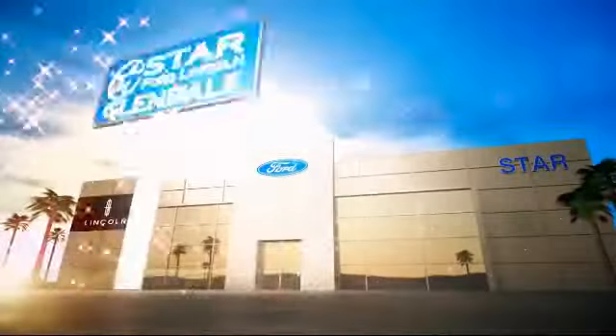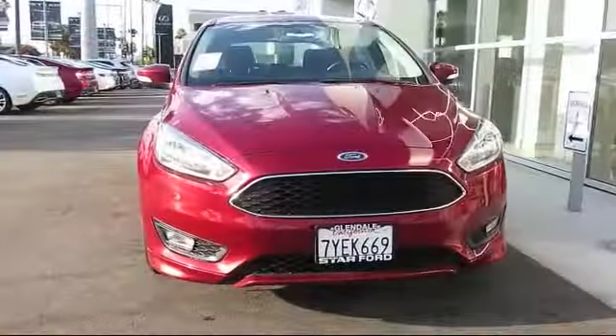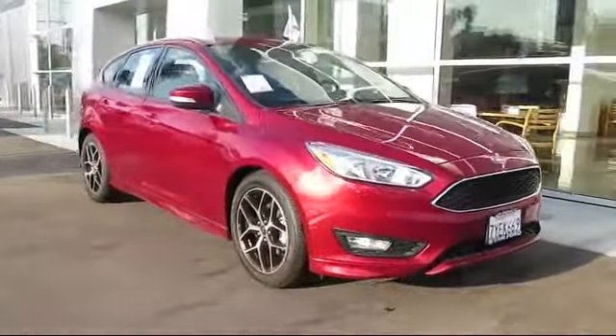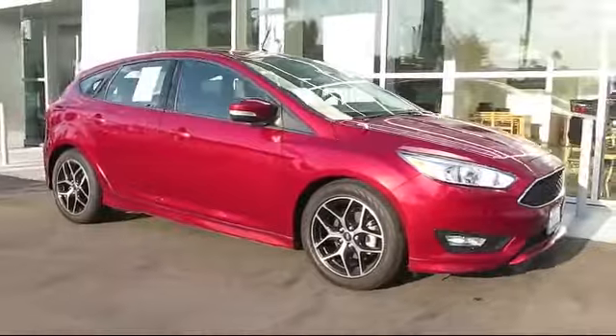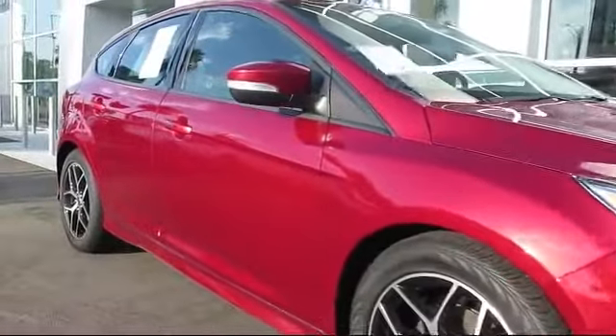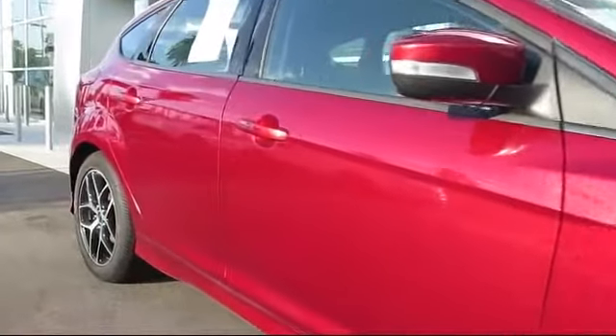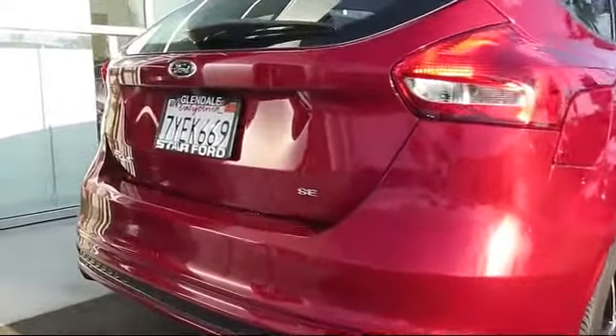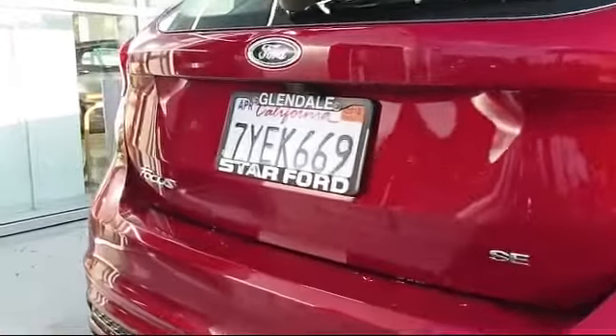Welcome to the new Star Ford Lincoln in Glendale, and here's a look at another great vehicle from our inventory. It comes equipped with keyless entry, alloy wheels, steering wheel controls, air conditioning, traction control, power windows, CD player, side airbags, anti-lock braking, telescoping steering wheel, and has less than 5,000 miles on the odometer.